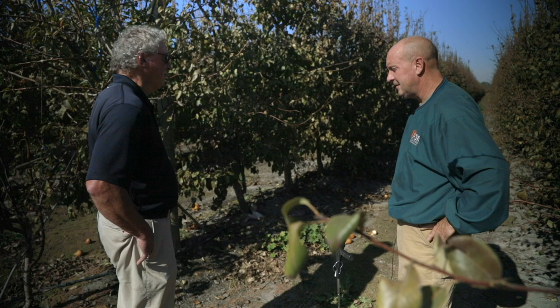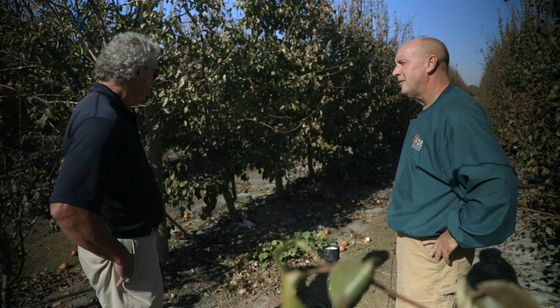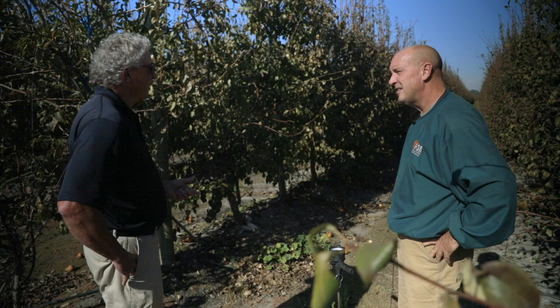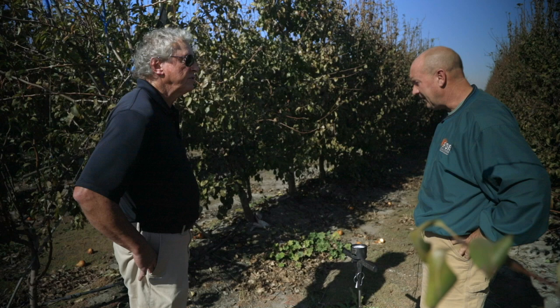Well, if you stopped bitter pit in Honeycrisp apples with four pounds, it'll be curious to see what we can do with four pounds on fire blight. And long-term, if we can get the brix up in the sap, these bacterial diseases like fire blight do not like high sugar environments. Maybe we can see some suppression of disease — it'll take a while to get there, as you've said.